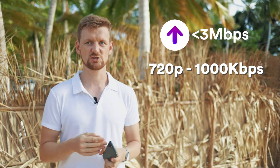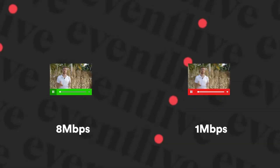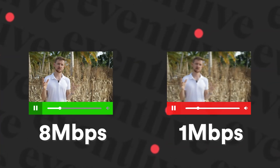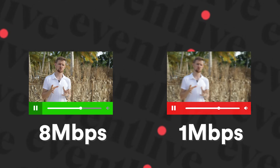If your upload speed is lower than three megabits per second, reduce your bitrate. You can use 720p and set your bitrate as low as 1000 kilobits per second. It's better to have a consistent stream even with lower quality than to have a choppy stream. Think of the bitrate as a measure of quality — the higher the bitrate, the better the video quality; the lower the bitrate, the more pixelated it may look.